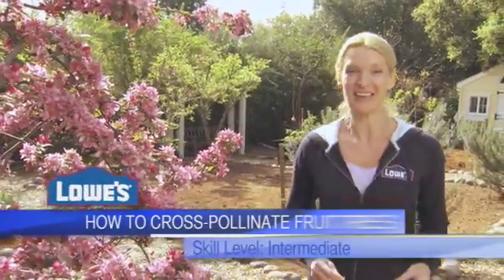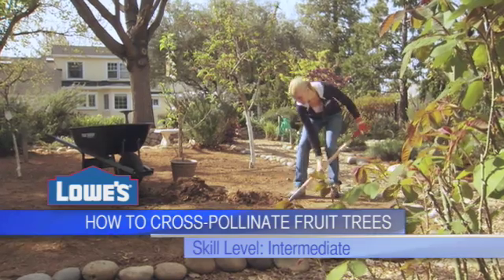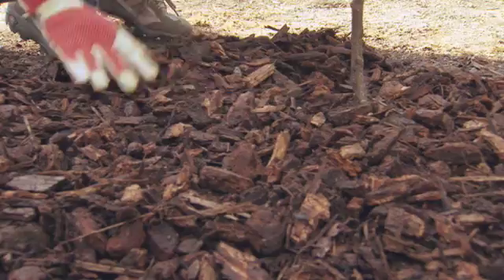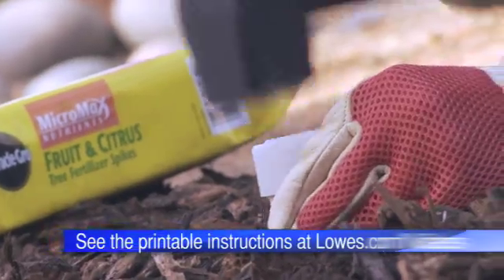The key to growing fruit trees that really produce is pollination, and it's something that you have to plan for right from the start. Each fruit tree has very distinct needs for pollination. In this video, I'm going to give you just a few of the basics.